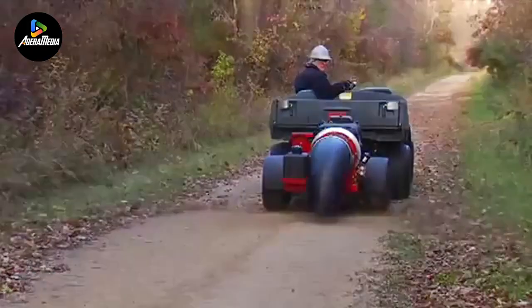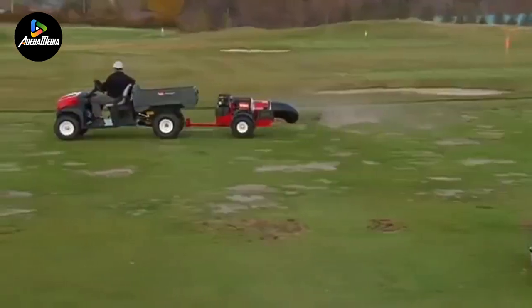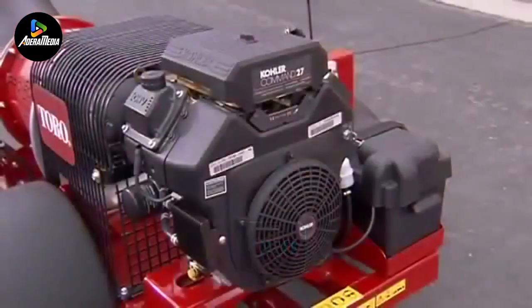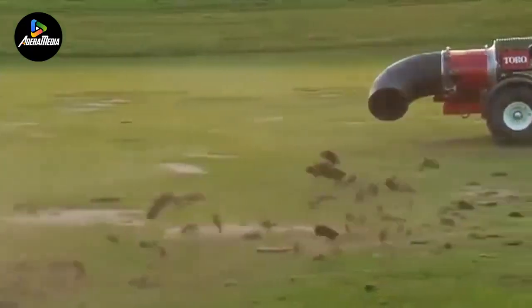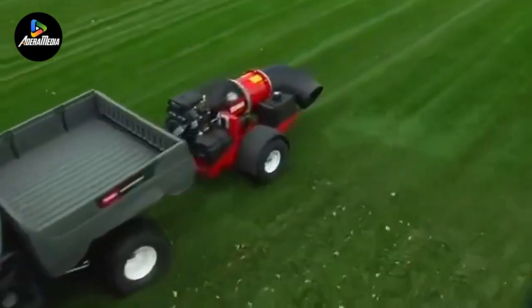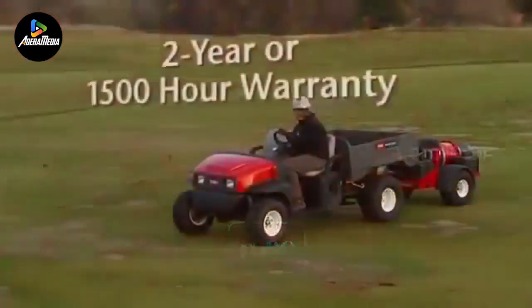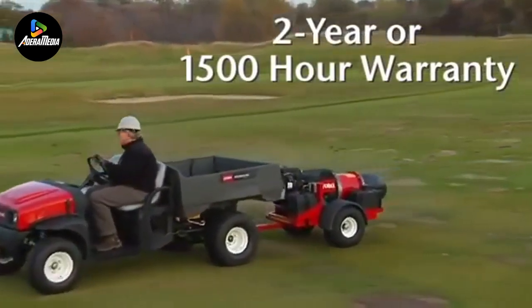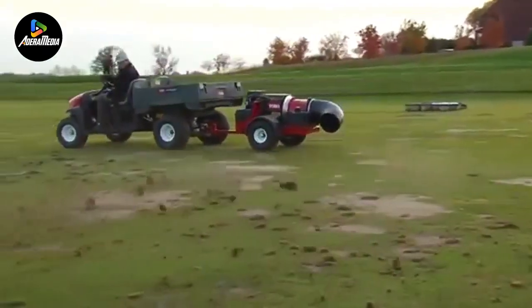Debris like soil, dust, and even leaves can be very difficult to clean because of how small and large they can be. Good thing the Toro ProForce debris blower is here. This debris blower is powered by a 24.6 horsepower Kohler engine. One of its distinct features is its capacity to adjust the engine throttle up and down so that a high to low RPM range of operation is given depending on what the task needs. The operator can also choose to rotate its nozzle up to 360 degrees to cover any direction, allowing for greater airflow and faster moving of debris.